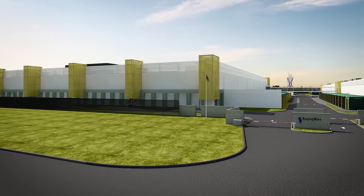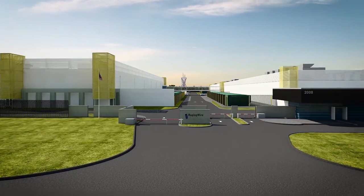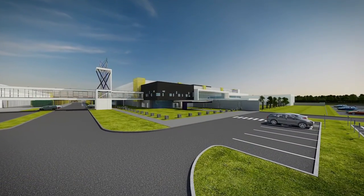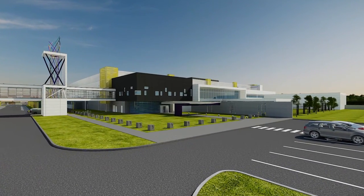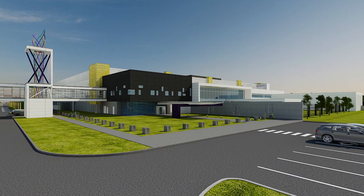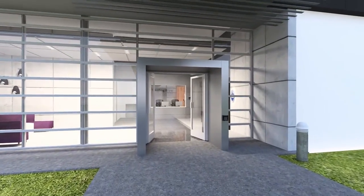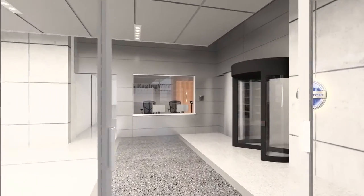This state-of-the-art data center campus is protected by a no-climb perimeter fence and guarded with a manned security gate. There's an ample amount of secured parking, plus 24-hour video surveillance of the entire campus. With multi-factor identification and multi-level security zones, TX1 is monitored 24-7 by a highly trained in-house security force.